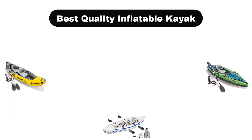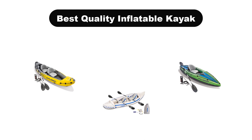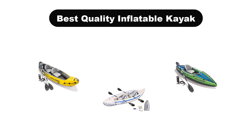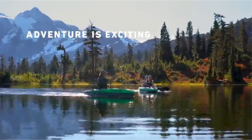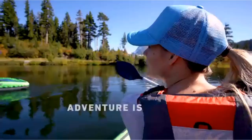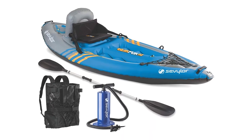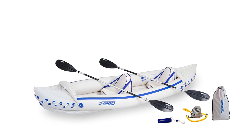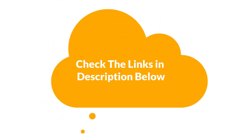Hello everyone. Today we are going to cover 5 best quality inflatable kayaks in the market, which are the best for you considering some unavoidable factors that you might miss out without watching this video. Here we are going to give you an impartial review to help you find the best from a plenty of irrelevant products. For more info and updated pricing of the products mentioned in the video, make sure to check the links in the description below. So, let's start.